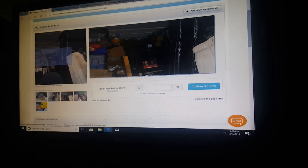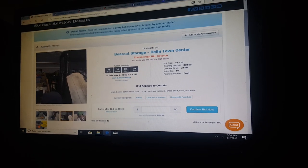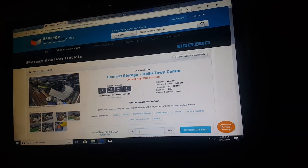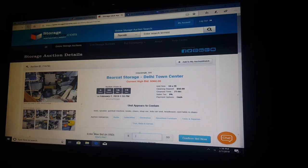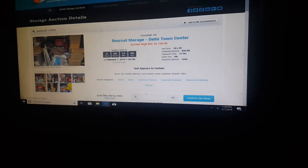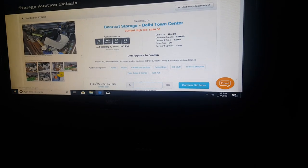Alright guys, we are storage treasure hunting again and we've got four units in Cincinnati, Ohio that we're trying to bid on. That one's got six minutes left, this one's got 11 minutes, and that one's got 16 minutes. Let me refresh them all again to make sure I'm right on my time — 16 minutes left, 11 minutes left, six minutes left.